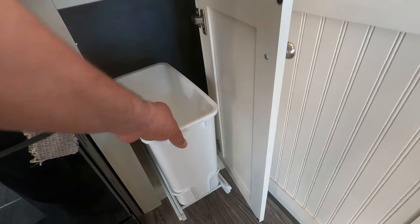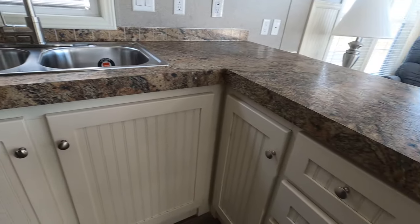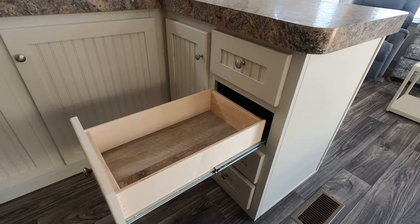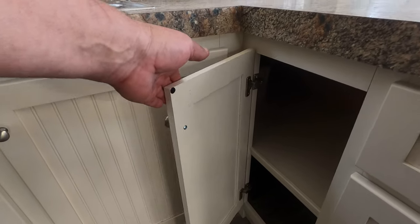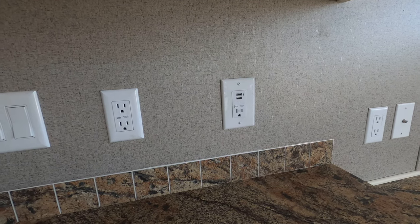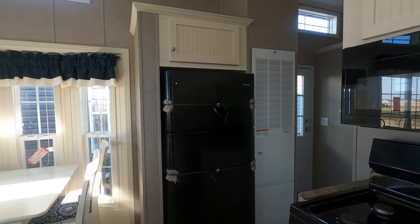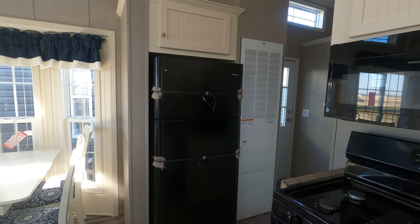There's a hidden trash can that slides out — that's a factory option. Another option in all of them is the ball bearing drawer guides that extend fully so you can access every bit of your drawer. There are also USB wall chargers built in. This one has an 18.5 cubic foot fridge; you can upgrade that and spend $1,200 on an upgraded fridge if you like.